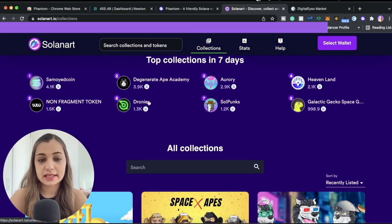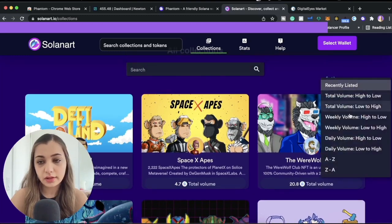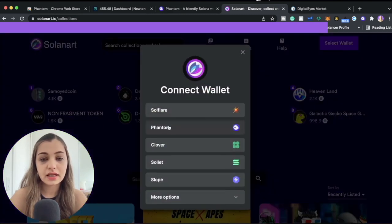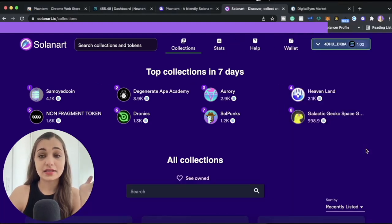When you click Collections, you're going to see all the top collections from the past seven days. You can also filter collections based on volume — weekly volume, daily volume, and so on. To get started, click 'Select Wallet' and then click Phantom to connect your wallet. You'll get a notification from your Phantom wallet asking you to approve the connection, so just click Connect.